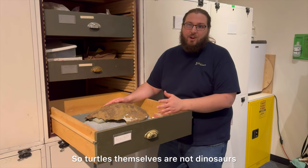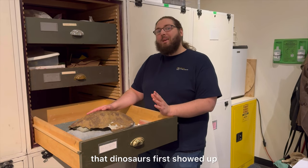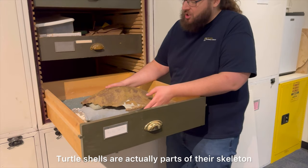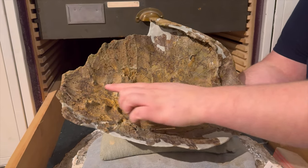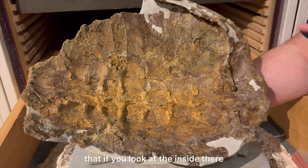Turtles themselves are not dinosaurs, but they did start to evolve around the same time that dinosaurs first showed up. The shell itself is really cool. Turtle shells are actually parts of their skeleton — you can actually see that really well. They're a modified rib bone, essentially, and you can kind of see some signs of that if you look at the inside there.